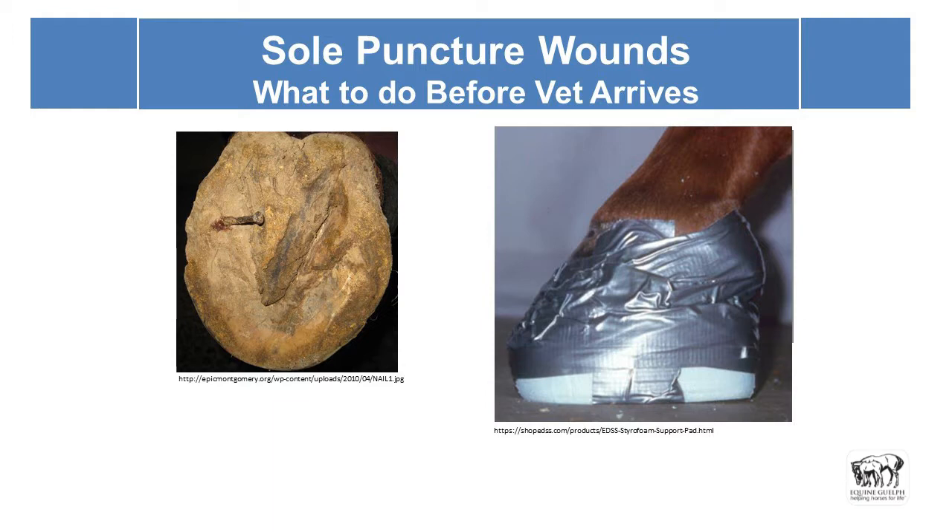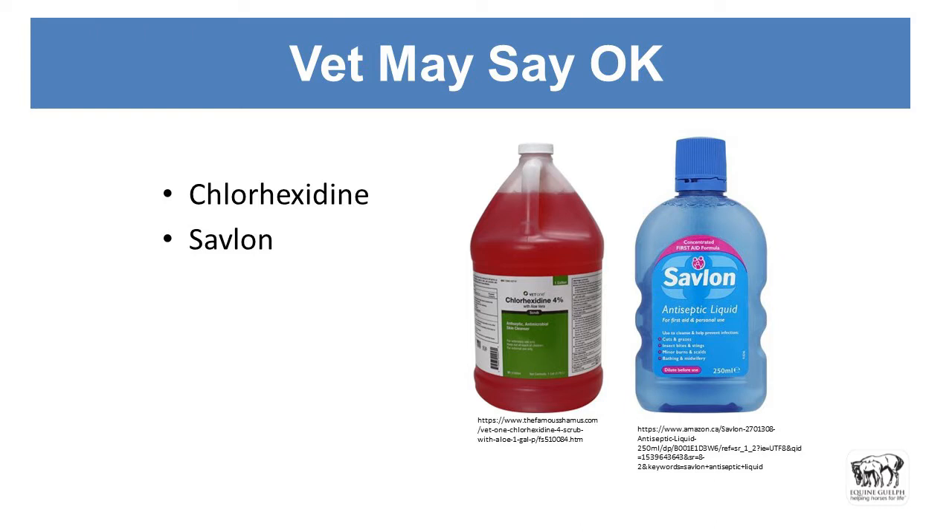They might not appreciate quite so much duct tape in their way. This isn't a favorite image because the tape has gone over the coronary band and the heel bulbs — it probably won't stay in place and will cause problems with the heel bulbs and coronary band. The vet might say it's okay to use Chlorhex or Savlon, but on the whole, don't use those until they tell you to — that's more for them to use judiciously. We'll see in an upcoming presentation what problems can arise when this is used inappropriately.